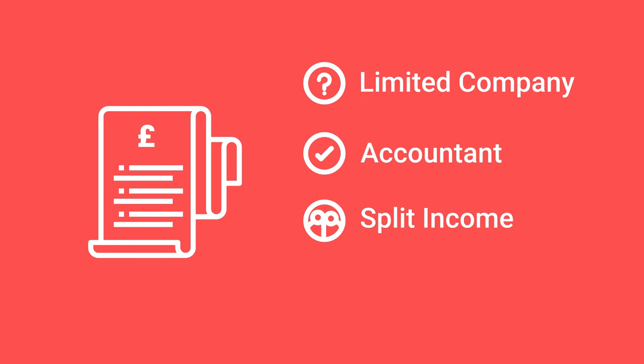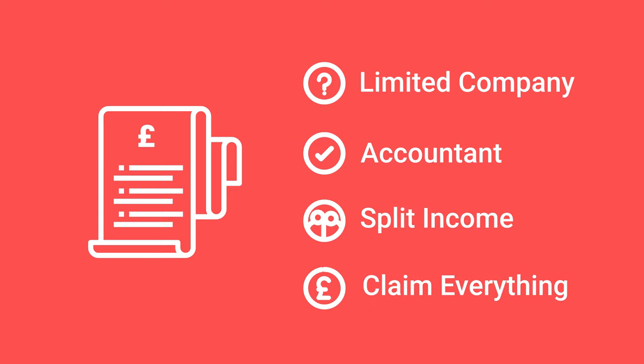So how can you reduce your tax bill? First, decide if you need to invest through a limited company - most people don't know this, so make sure you work with a good accountant. Next, split income smartly between partners; if you earn different amounts it can make a big difference on who gets paid what. And as Rob said, claim everything you can - don't get lazy, you're taxed enough so make sure you get back what you're owed.